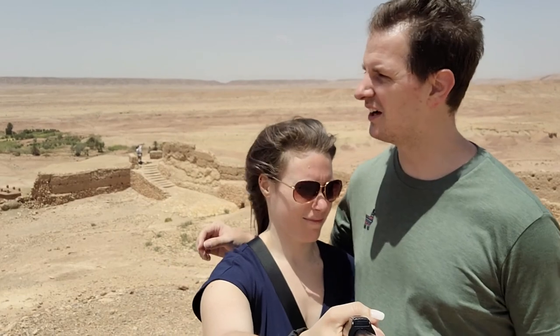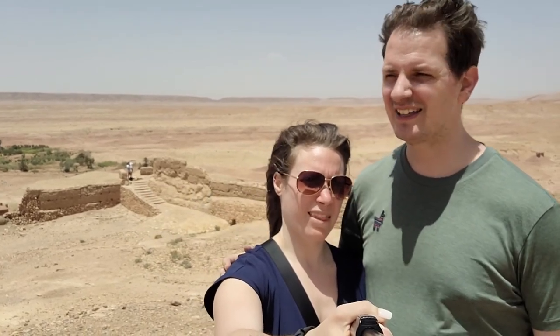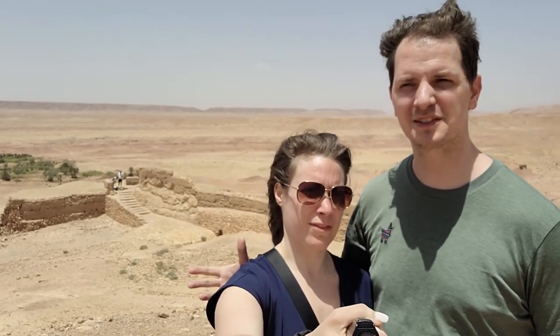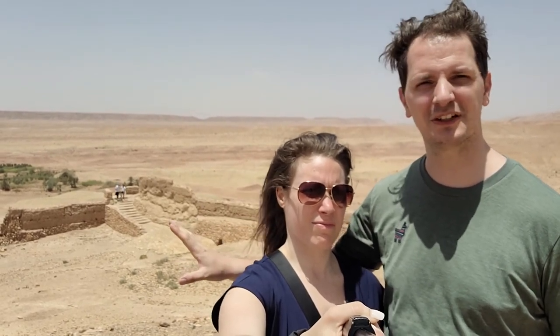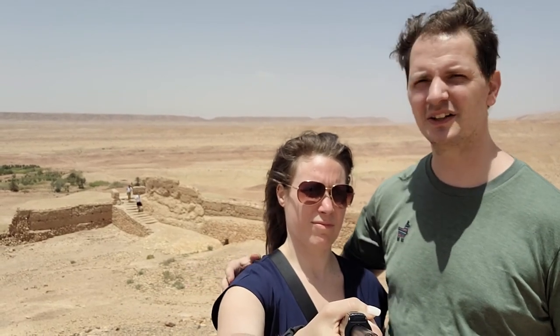There are definitely a couple of things I've come to realise by being here. You can see there's not much of it, but there definitely is a river that runs through this town. And you can clearly see whereabouts the river floods, because within all of this very dry desert there's just a bunch of greenery, which is really really interesting. So you can clearly see exactly where the floodplain goes.